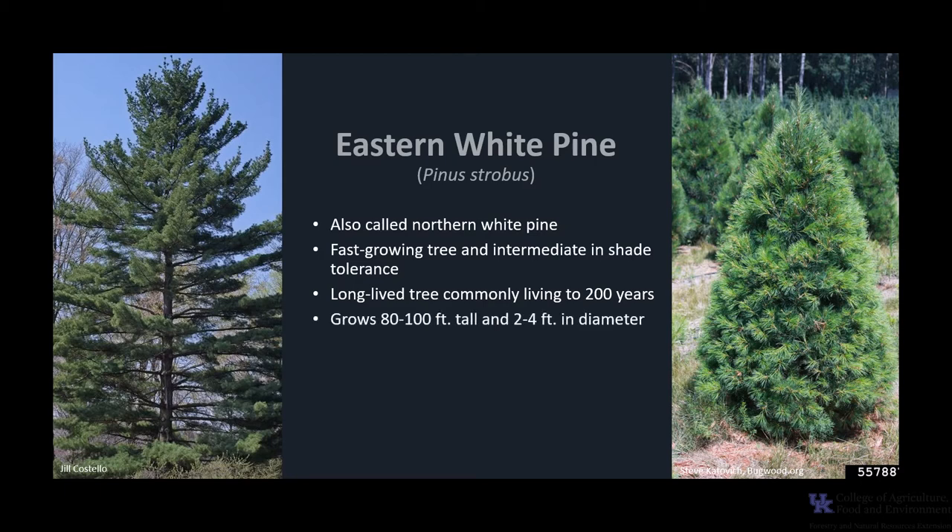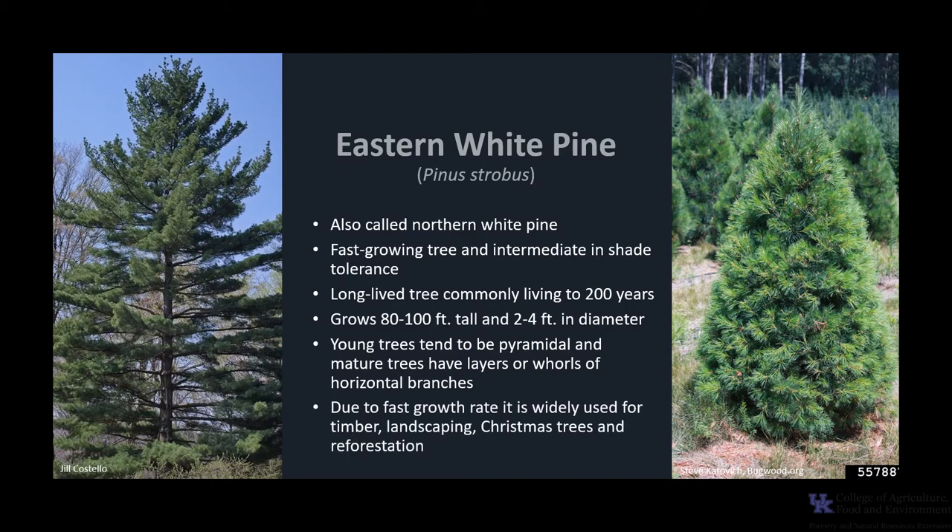White pine is one of the largest of the northeastern conifers and commonly grows 80 to 100 feet tall with a diameter of 2 to 4 feet. Trees 4 feet in diameter and 150 feet tall were common in the virgin forests of Pennsylvania, Michigan, and New England. Young trees tend to be pyramidal and usually grow with one central leader, and the layers or whorls of horizontal branches give the white pine a distinctive appearance in middle and old age. Due to its fast growth rate, it is widely used for timber, landscaping, Christmas trees, and reforestation purposes.